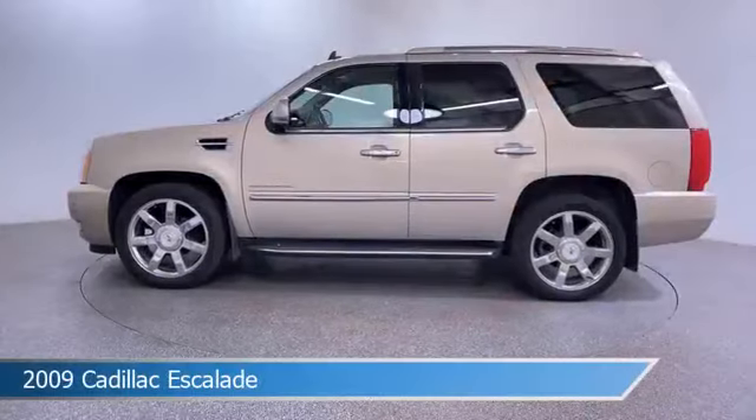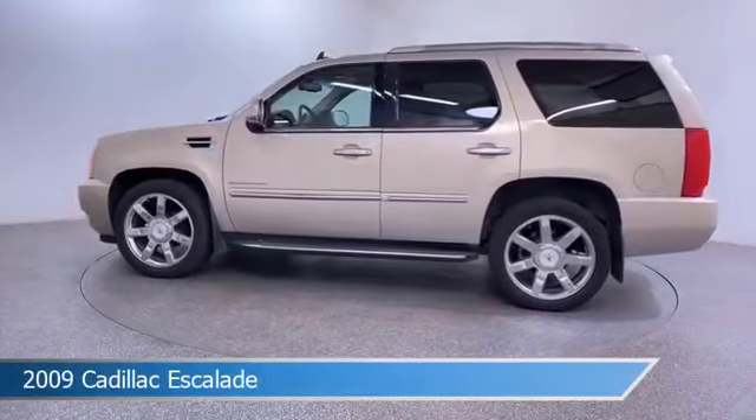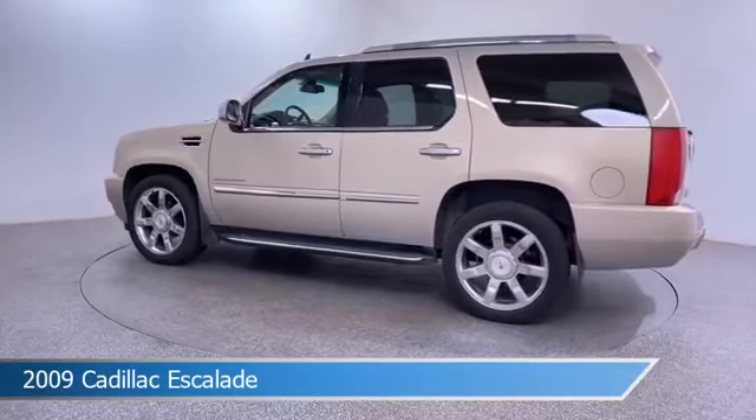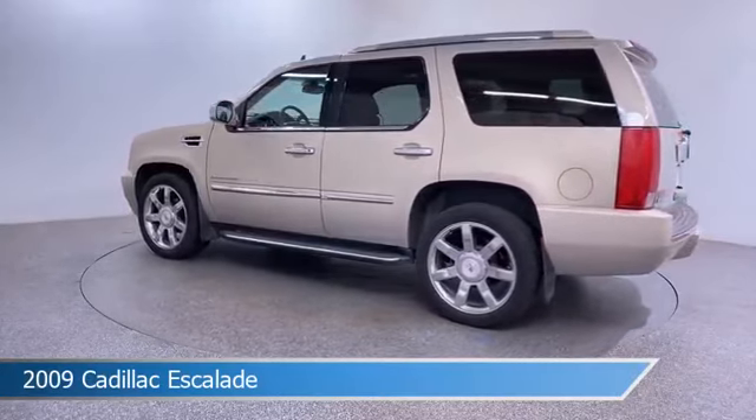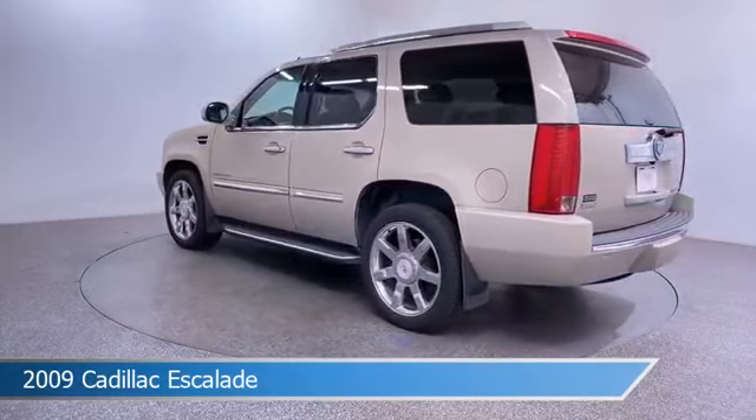Take a look at this 2009 Cadillac Escalade. Equipped with an automatic transmission in gold mist, this car comes with some great features including all-wheel drive, leather seats, backup camera, blind spot monitor and more. Come in and check it out today.